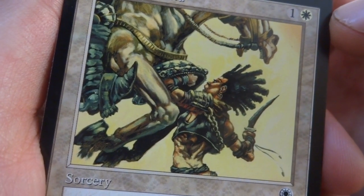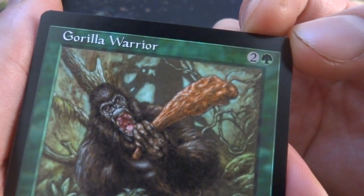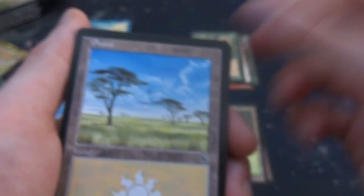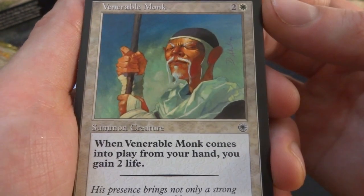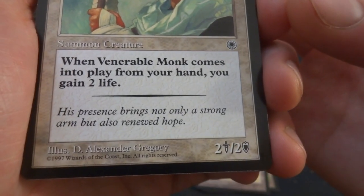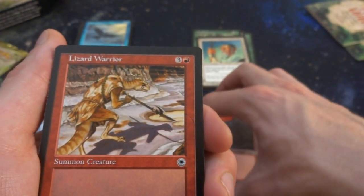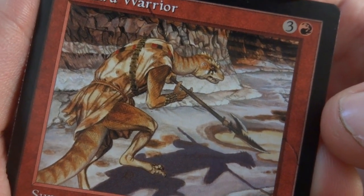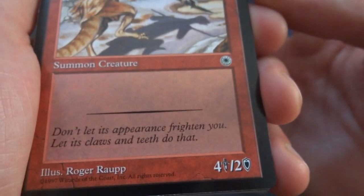Gorilla Warriors — two and a green, 3/2 by John Mattson — hanging out with what looks like a big stump he's going to hit you with. Venerable Monk — two and a white, 2/2: when it comes into play from your hand, you gain 2 life, by D. Alexander Gregory — serious look on his face holding a pike. Lizard Warriors — three and a red, 4/2 Vashino creature by Roger Rupp. You can see his shadow on the ground running with a pike, looking like something out of Jurassic Park. Flavor: 'Don't let the appearance frighten you. Let its claws and teeth do that.'